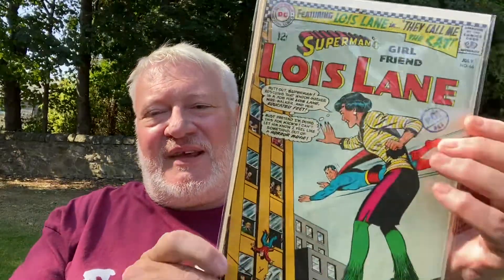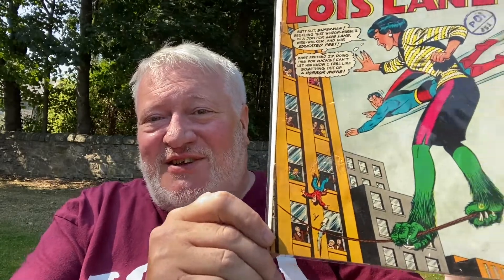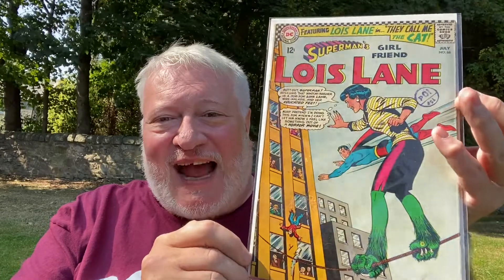First of all, some fantastic Lois Lane Superman's Girlfriend covers — I just love these Lois Lane covers. This is Lois Lane number 66 in pretty good condition. I mean, none of these are in 9-plus; they're all low to mid-grade. Look at this — so many of these Lois Lane covers are just weird, you know. In this one she seems to have got monster feet. Featuring Lois Lane: 'They Call Me The Cat.' I've never seen a cat with green legs with teeth on.